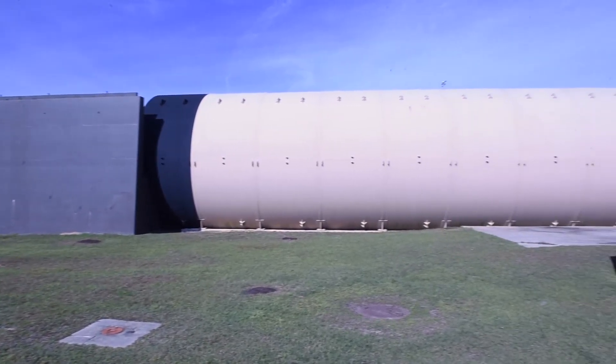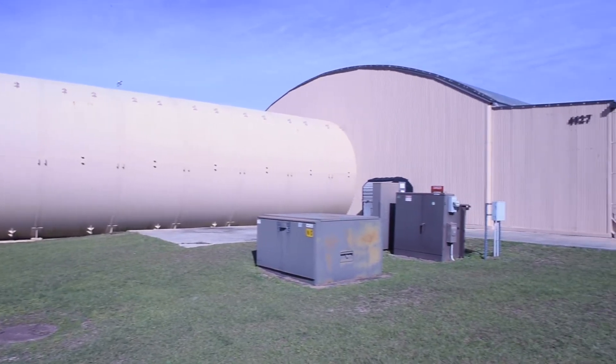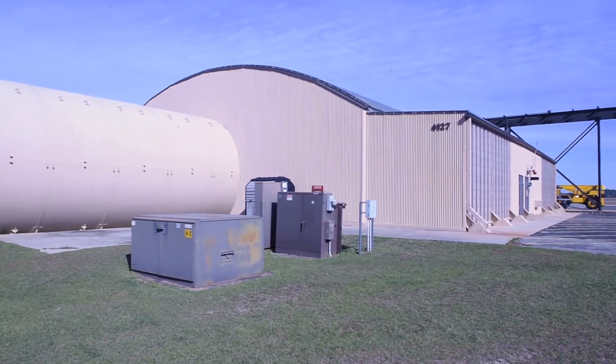Our mission out here is to ensure that we're supplying all the 23rd wing A-10 units with quality TF-34 engines. Here at Test Cell in the Hush House we will only test the TF-34 engine for the A-10 platform.